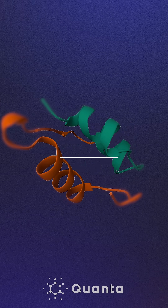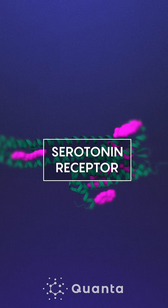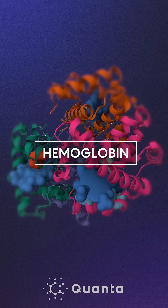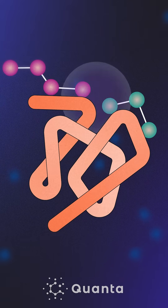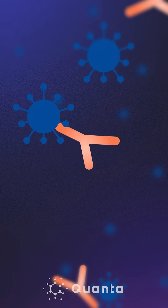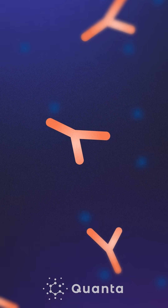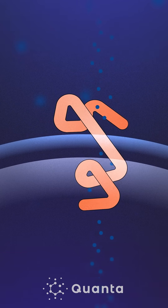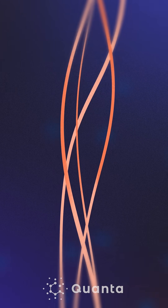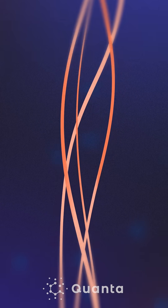Proteins first appeared at least 3.7 billion years ago. Since then, nature has produced countless variations of these molecular marvels. They're the molecules that do the work — they interact with other molecules, build other molecules, and take molecules down. They include enzymes that catalyze biochemical reactions, including digestion, and antibodies that protect us from pathogens. Proteins keep our cells running, regulating molecular flow throughout our bodies. They also provide structure to tissue, power our muscles, and so much more.